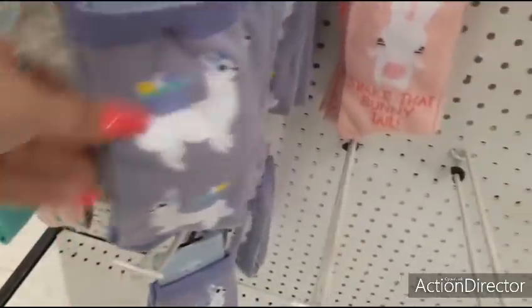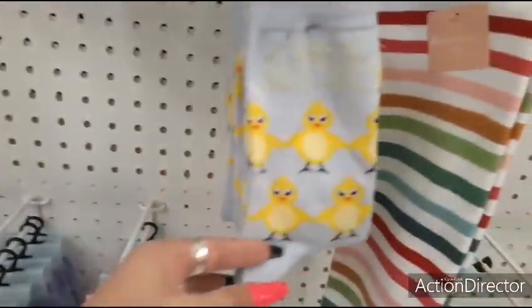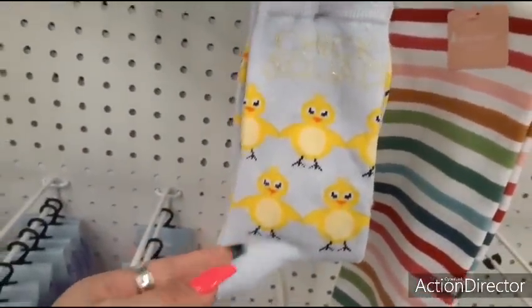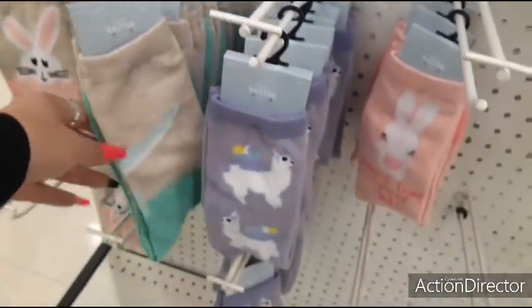The llamas. Shake that bunny tail. Chick squad — that's funny, that's cute. No, I don't like bite me — that's not very nice. It's not nice Easter talk.